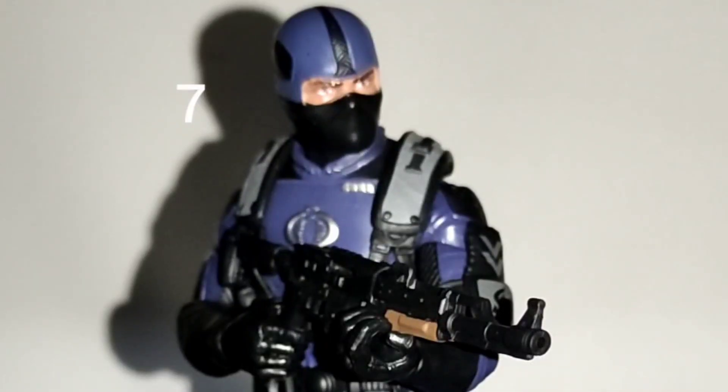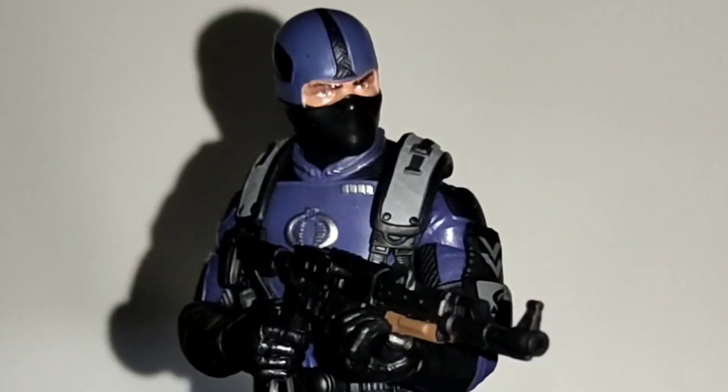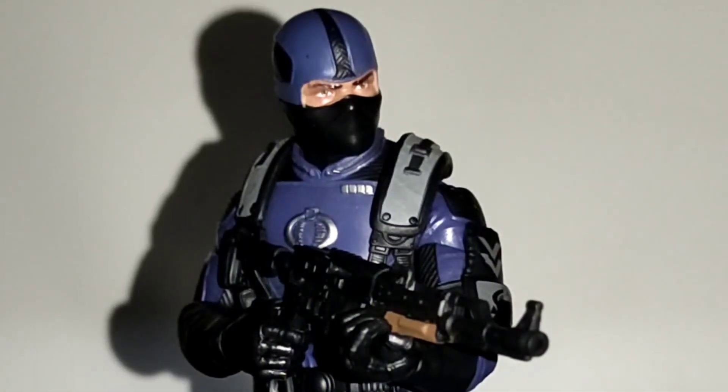On the 7th spot I have the Cobra Officer from the GI Joe Classified series. While this figure is also a repaint for the most part, it has a lot of accessories and it looks better than the previous releases. He's also my favorite henchman to pose with other figures, as he goes well with almost anyone. I like him so much that I even got two of them, which is something I never do. However, as he's just a generic enemy, I prefer other figures over him.